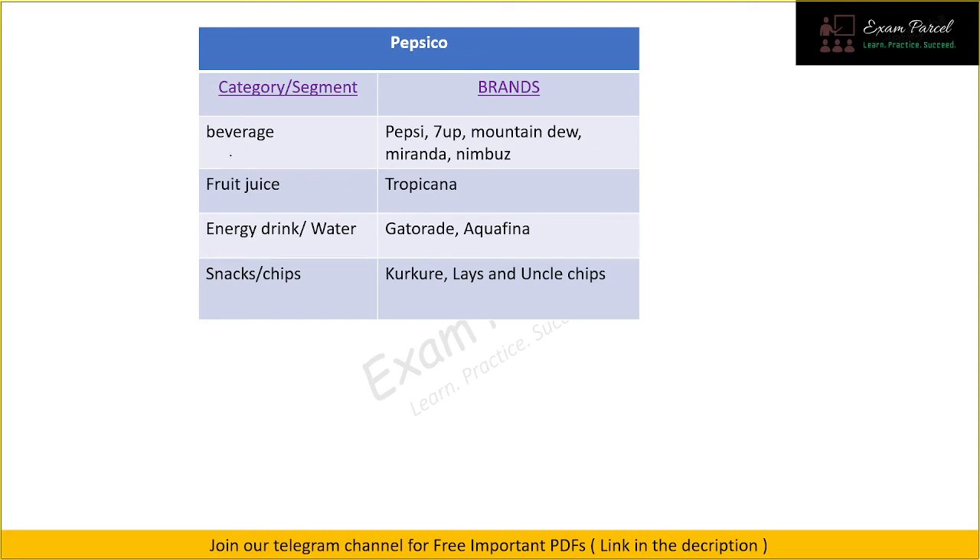Our next parent company is PepsiCo. In beverages we have Pepsi, 7Up, Mountain Dew, Miranda, and Nimbooz. For fruit juice we have Tropicana. For energy drinks we have Gatorade, and for drinking water we have Aquafina. In the snacks segment we have Kurkure, Lay's, and Uncle Chips — all three brands are owned by PepsiCo.